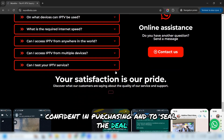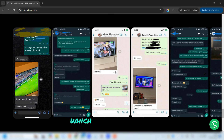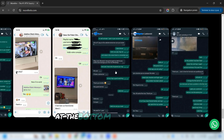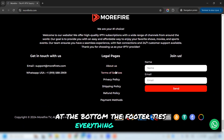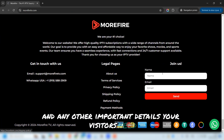And to seal the deal, the Reviews section features glowing customer testimonials which help build trust and show your service's reliability. At the bottom, the footer ties everything together, including links to legal pages, additional information, and any other important details your visitors need.